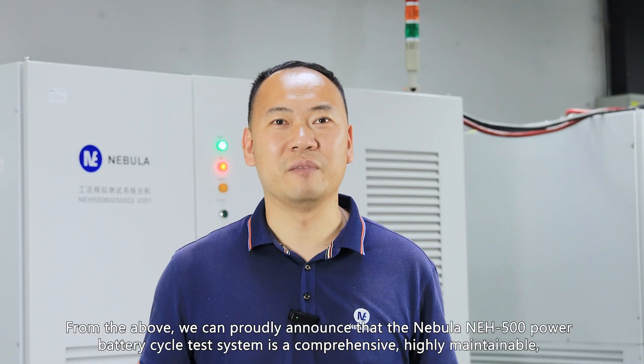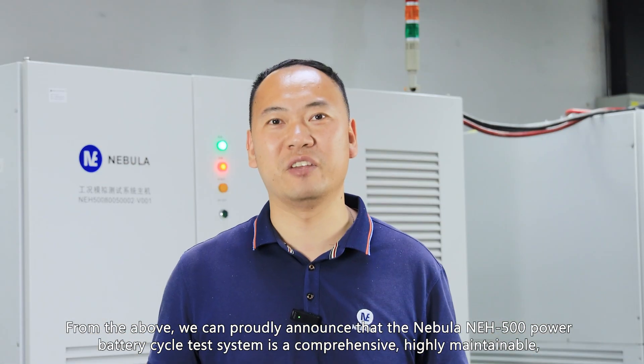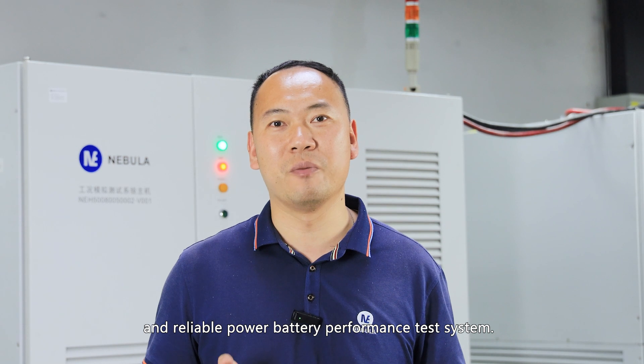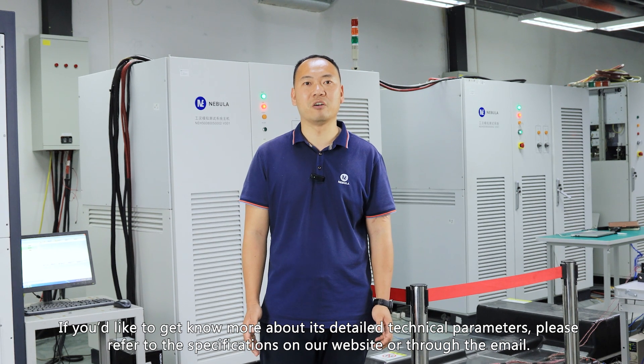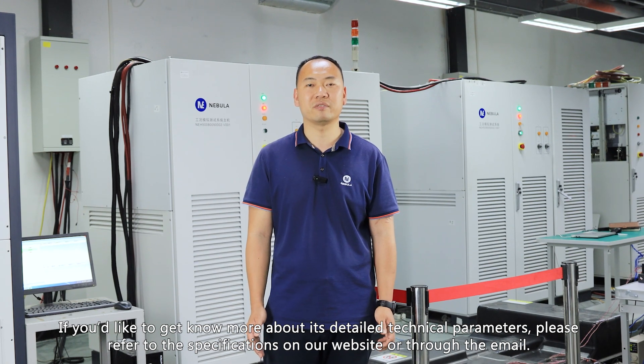From the above, we can proudly announce that the Nebula NEH500 Power Battery Cycle Test System is a comprehensive, highly maintainable, and reliable power battery performance test system. If you'd like to know more about its detailed technical parameters, please refer to the specifications on our website or contact us via email. Thank you.